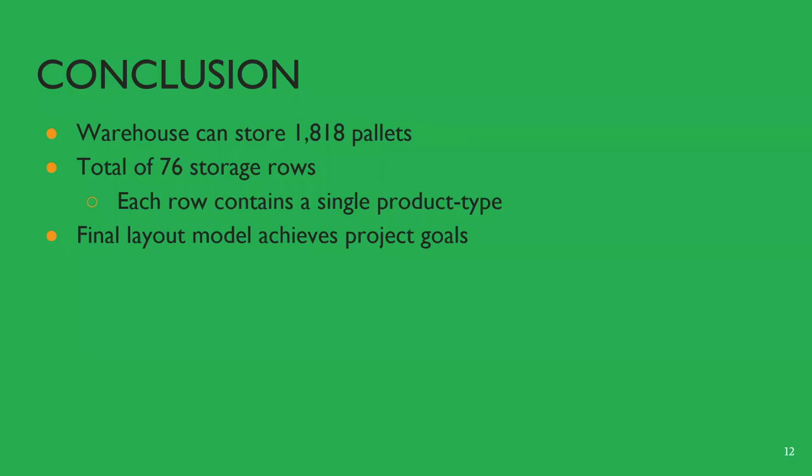After completing our analysis for the project, we developed our first conclusion that in total, the warehouse can store at most 1,818 pallets within 76 storage rows. Each row contains seven to eight pallet locations that can store at most three pallets stacked high. However, it is important to note that each individual row of pallets will only contain one single product type, and that there will be three forklift lanes inside the warehouse. In short, these results produced the previously shown layout model that fulfills our project's goals.